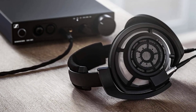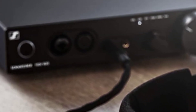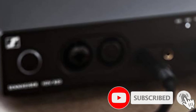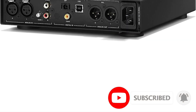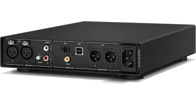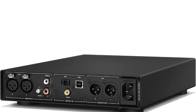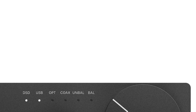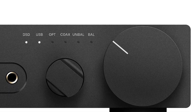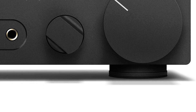Features include an ESS9028 Pro Sabre DAC chip, balanced XLR and unbalanced RCA inputs, and multiple output formats: XLR3, XLR4, 6.3mm, 1/4-inch, dual 4.4mm Pentaconn balanced, and stereo XLR analog pass-through. It supports PCM up to 32-bit 384kHz and DSD up to DSD256 at 12.3MHz.